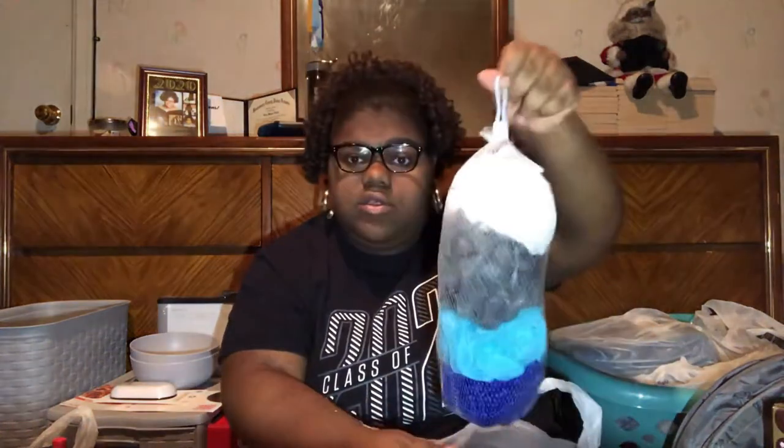Also from Ross, I got this little four-set of loofahs and they actually match my theme — white, gray, and blue. This was about $4 at Ross, and the washcloths were like $5 at Ross.